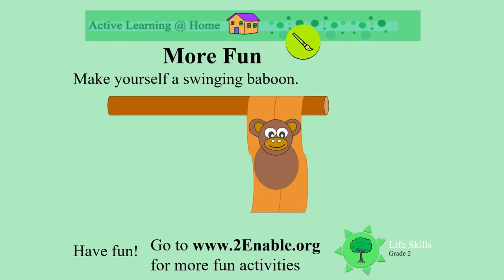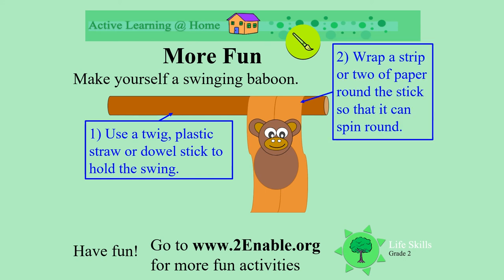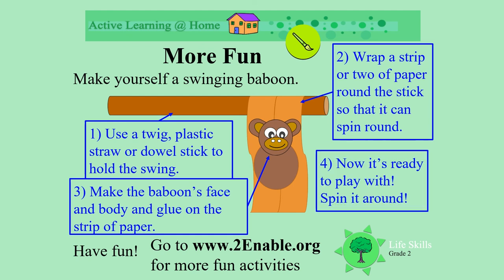What about making a swinging baboon of your own? Use a twig, plastic straw, or dowel stick to hold the swing. Wrap a piece of paper around it with two pieces hanging down. Now make the face and body of your baboon and glue it onto the strips. When you're ready, spin it round as the baboon goes round and round on your stick. Have fun!